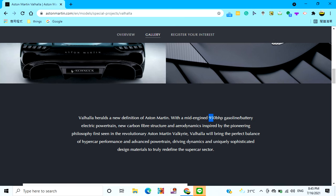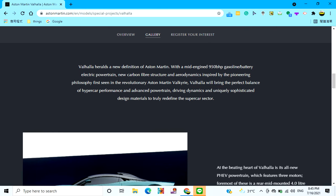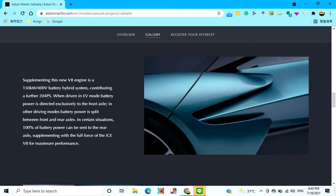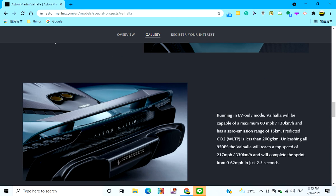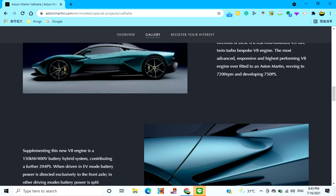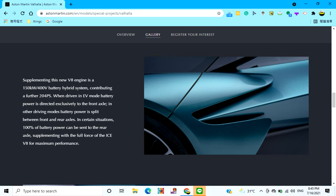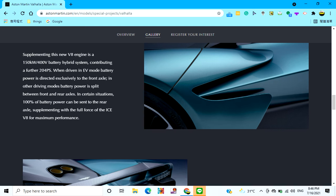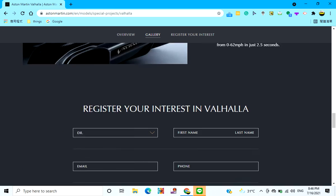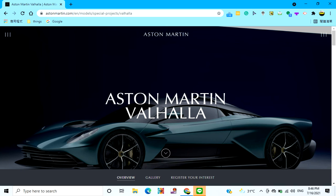And there's an electric powertrain — 950 brake horsepower. Before, there was the Aston Martin Valkyrie, but there are no Valkyries in Taiwan. There's going to be a Valhalla in Taiwan — I'm 99% sure. It can use 100% battery power sometimes, so if you're just cruising, pretty nice. When driven in EV mode, battery power is directed exclusively to the front axle. Hopefully someone buys one in white or a grayish color — it will be legendary.